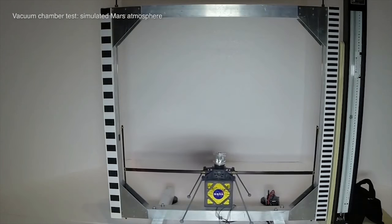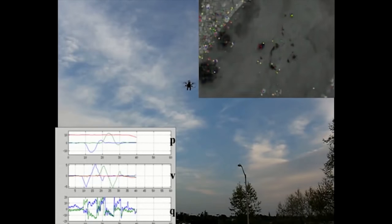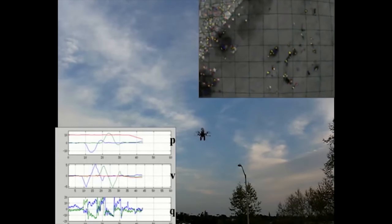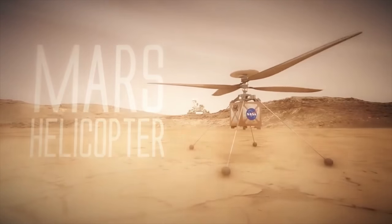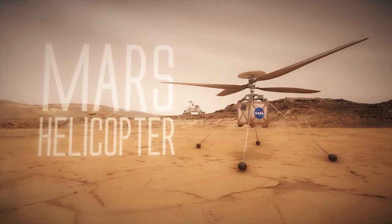After its batteries are charged and several tests are performed, controllers on Earth will command the Mars helicopter to take its first autonomous flight into history. They don't have a pilot, and the delay from Earth is several light minutes anyway, so there's no way they will be able to have a joystick controller to do it in real time, at least according to Mimi Ong, who is a project manager at JPL.